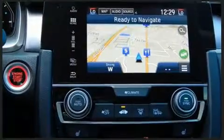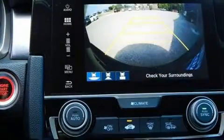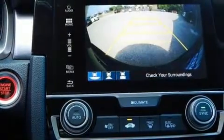Audio features include an AM-FM radio and 10 speakers, providing excellent sound throughout the cabin.